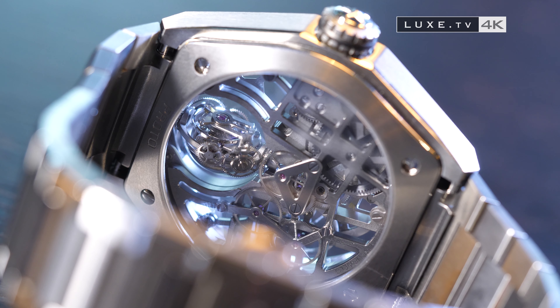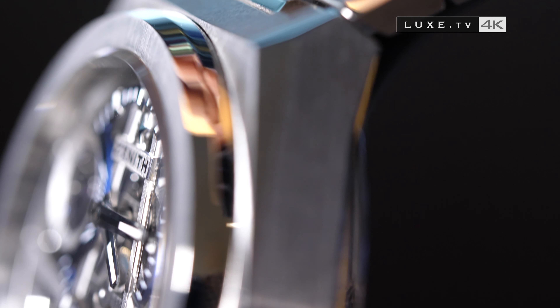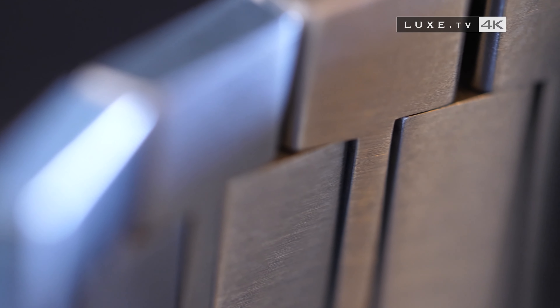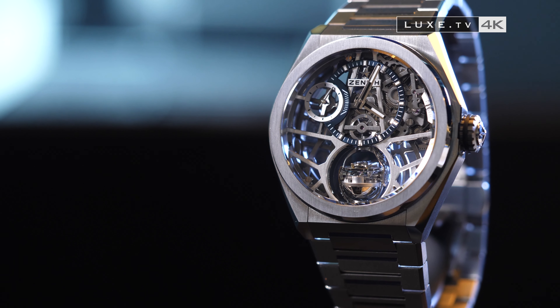The patented device of Zenith is presented in the heart of a grey El Primero skeletonized high-frequency calibre. In a robust 44mm diameter case in titanium or rose gold, the DeFi Zero-G matches its starry architecture with the new soft metal bracelet. Nevertheless, leather and rubber bracelets remain available on this model.